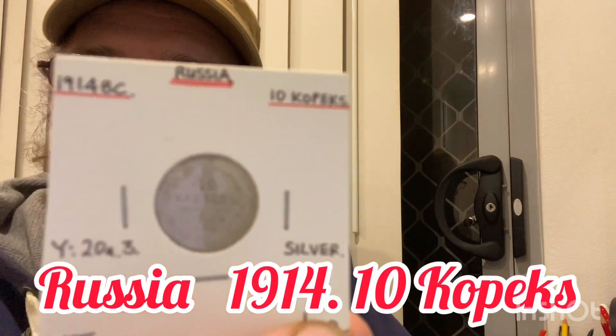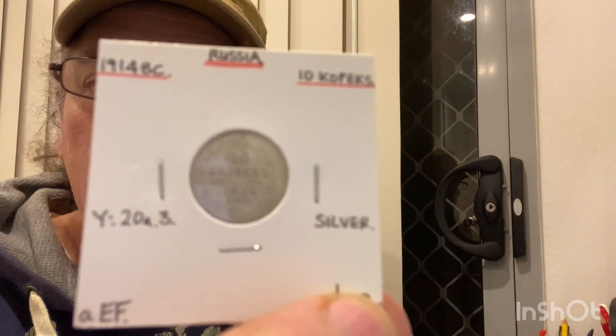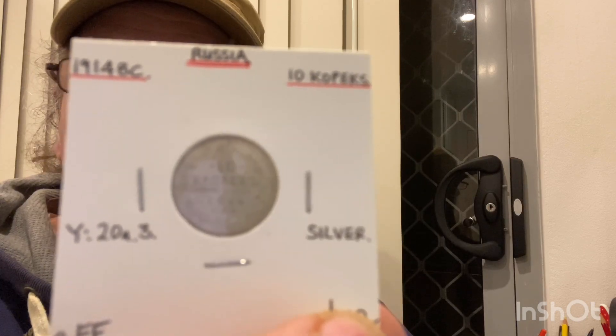Next one is Russia again — 1914, 10 kopeks. Let's see the other side there.